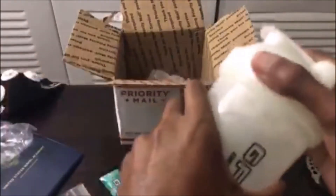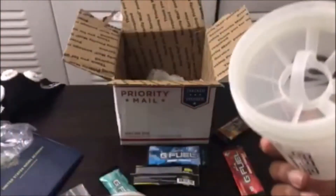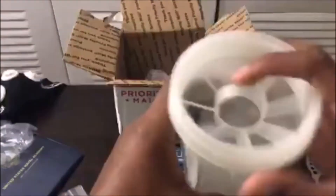Alright guys, this is it — this is a G Fuel bottle, a Gamma Labs G Fuel bottle, which is pretty freaking great. The thing is, you don't need the little metal ball to shake it. You have a little built-in thing that helps you shake the juice around when you go like this. Pretty handy. I'm gonna wash this out first and then make me some G Fuel.